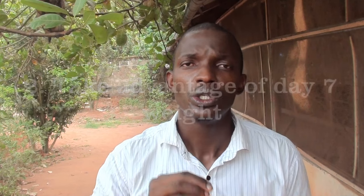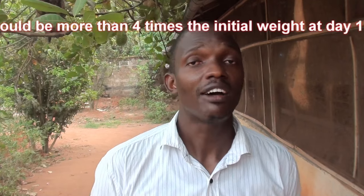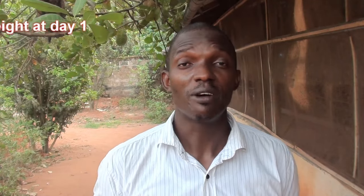Secondly, ensure you take advantage of the 7-day weight concept. This is all about ensuring that at the end of day 7, the weight of your broiler chicken is more than 4 times the initial weight at day 1. So if you're having about 40 grams at day 1, by day 7, if you're doing everything very well, the broiler chicken should be 4 times the weight of day 1.